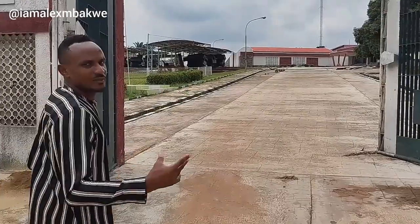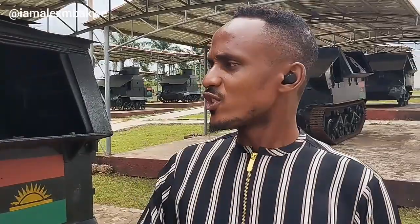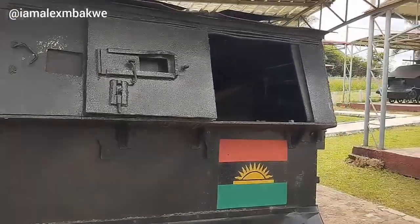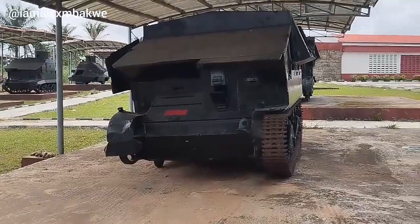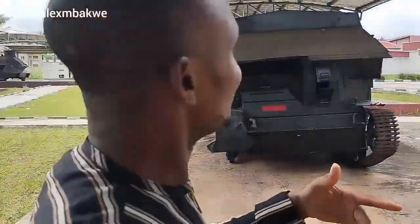Let me walk you around what this looks like. Here you can see it's an armored tank that was used during the war. Come with me — you'll see this and we have a lot of exciting views from here. Come with me while I take you around the museum.